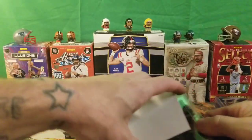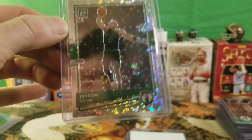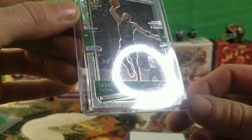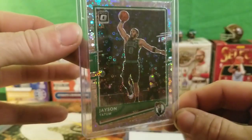I found a silver disco Jason Tatum — nice card, pretty well centered almost all the way around. Probably a card I'll get graded and see what happens, and maybe pass this on to a collector.